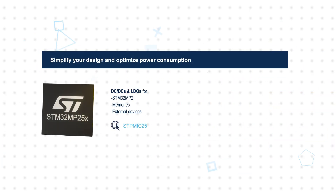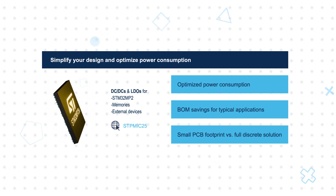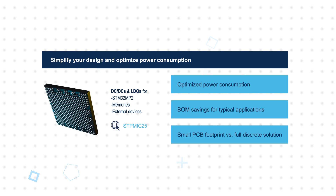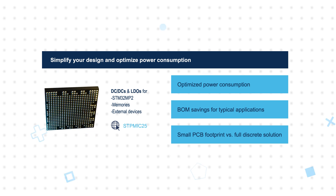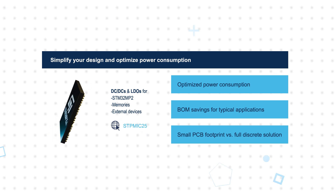Designers can also leverage the STPMC25 Power Management IC that is tailored to the exact power requirements of the STM32MP25, memories, and other external devices, providing optimized power consumption, BOM savings, and a compact PCB footprint.